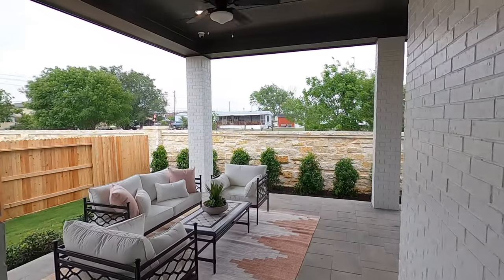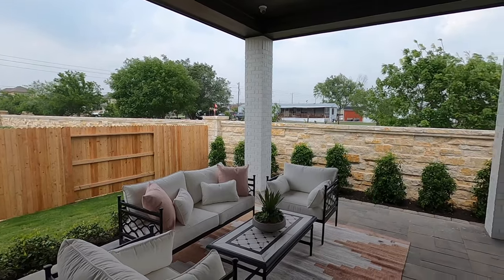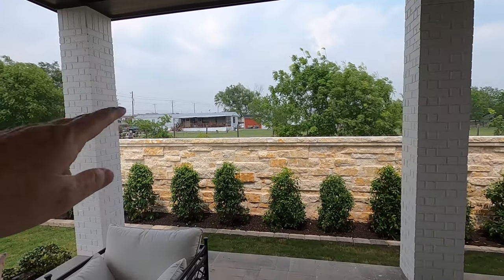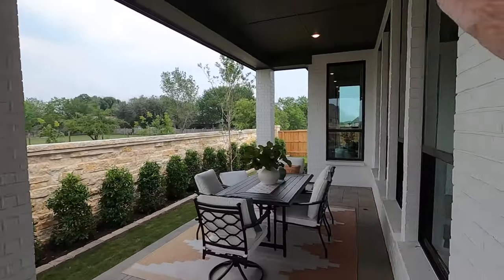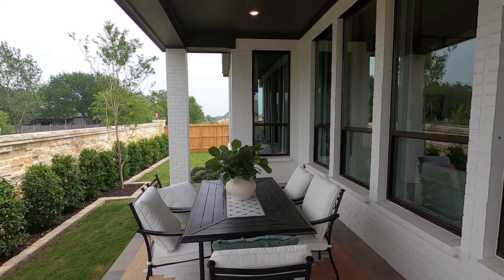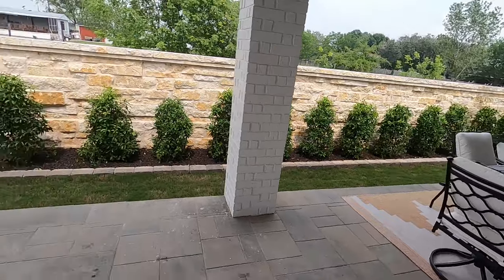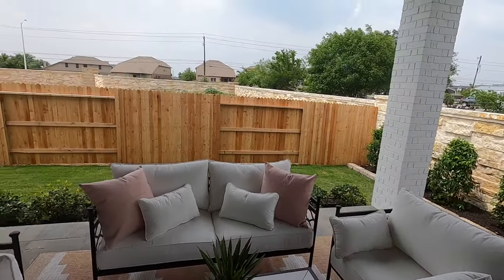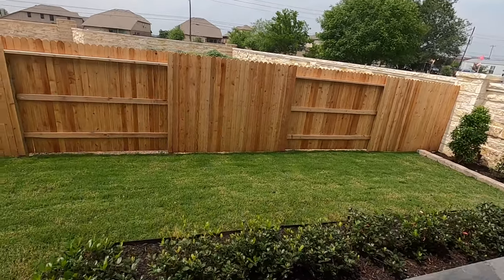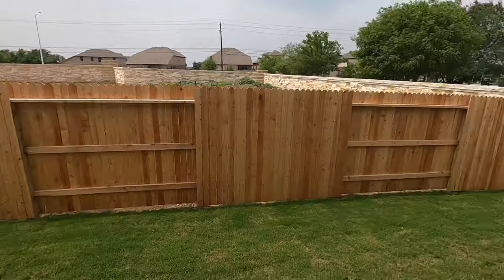Please check out my motorcycle tour of this neighborhood. It's a long neighborhood, not necessarily a big one, but long. If you find a lot that's a little bit further down this way, it's going to have nobody behind you — really nice. Another good thing about this community is they have lots up to 80 feet wide. So if you want something almost half an acre, you can find some really wide lots in this community.